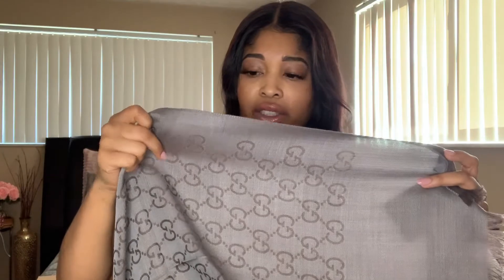The first thing I got was this beautiful Gucci monogram scarf. Oh my god, it's my first real designer scarf! Better late than never — this is so gorgeous. It is a silk and wool blend in the color graphite. One side is like the graphite with brown G's, and the other side is brown with graphite G's. It's reversible — it's so cute.